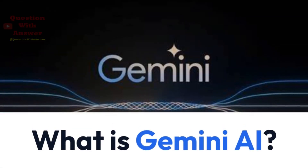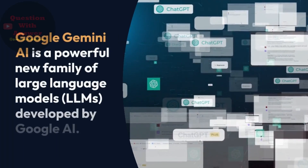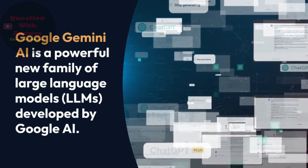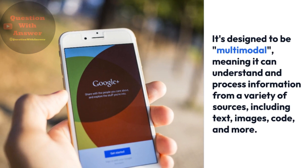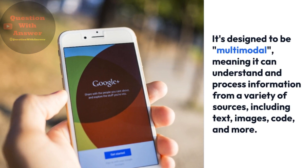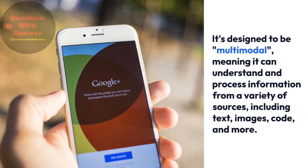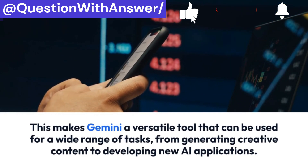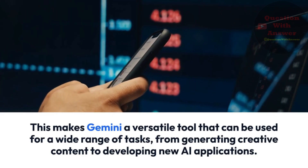So let's understand: what is Gemini AI? Google Gemini AI is a powerful new family of large language models, or LLMs, developed by Google AI. It's designed to be multimodal, meaning it can understand and process information from a variety of sources, including text, images, code, and more. This makes Gemini a versatile tool for a wide range of tasks, from generating creative content to developing new AI applications.